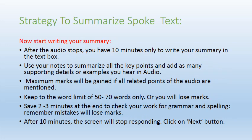The third strategy is to start writing your summary. After the audio stops, you have 10 minutes to write. Divide those 10 minutes like this: 2 minutes for planning, 5 minutes for writing, 2 minutes for correcting mistakes, and 2 to 3 minutes for reviewing. Use your notes to summarize all key points and add supporting details or examples. Remember: 50 to 70 words only, or you will lose marks.